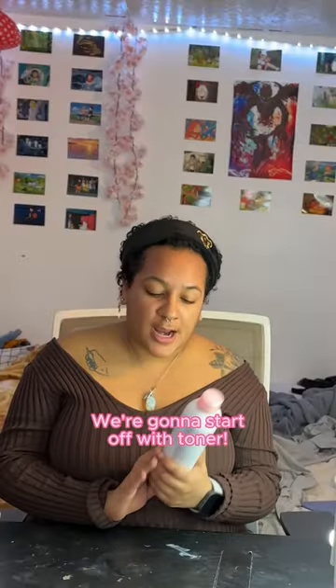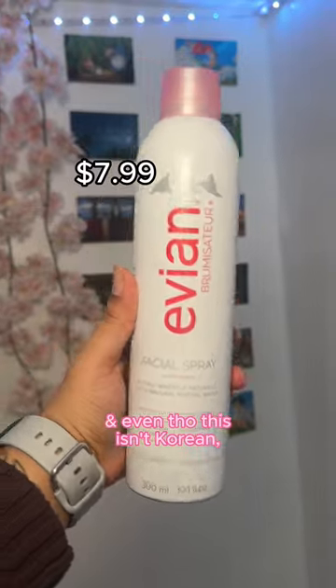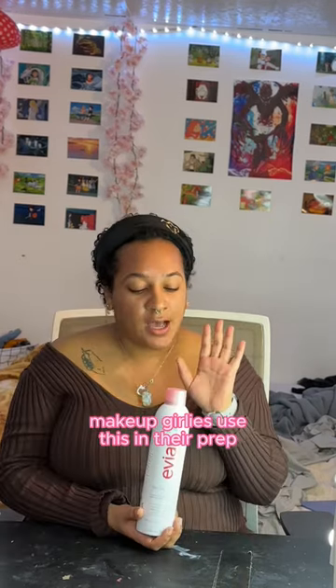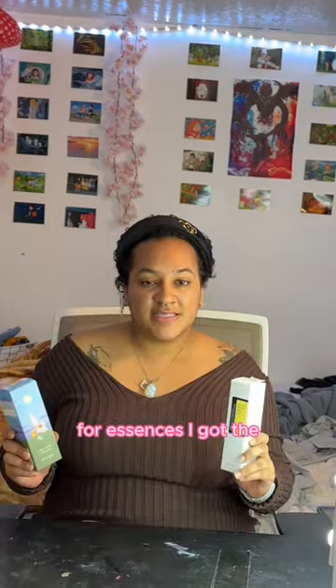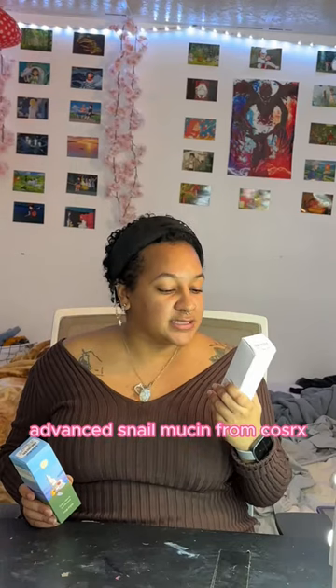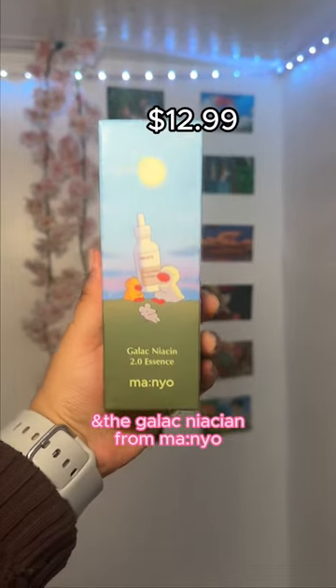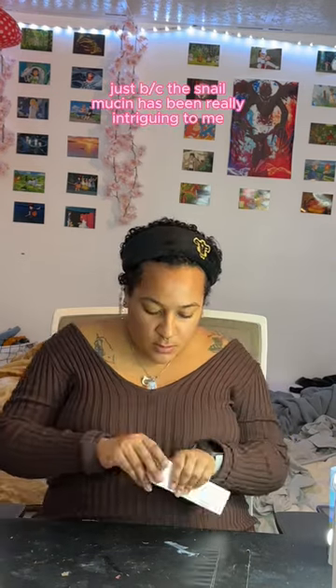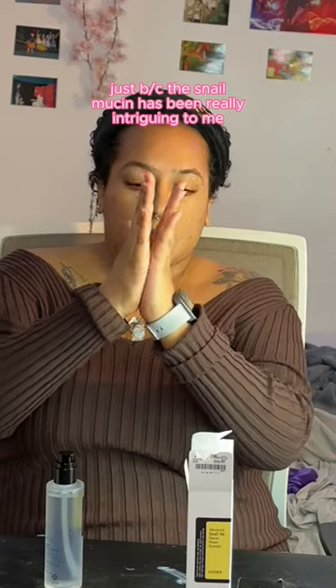We're going to start off with toner. Even though this isn't a Korean brand, I have seen some of the Korean makeup girlies use this as their prep. For essences, I got the Advanced Snail 96 Mucin Power Essence from COSRX and the Galactic Niacin 2.0 Essence from Manio. We're going to start off with the snail, just because snail mucin has been really intriguing to me.